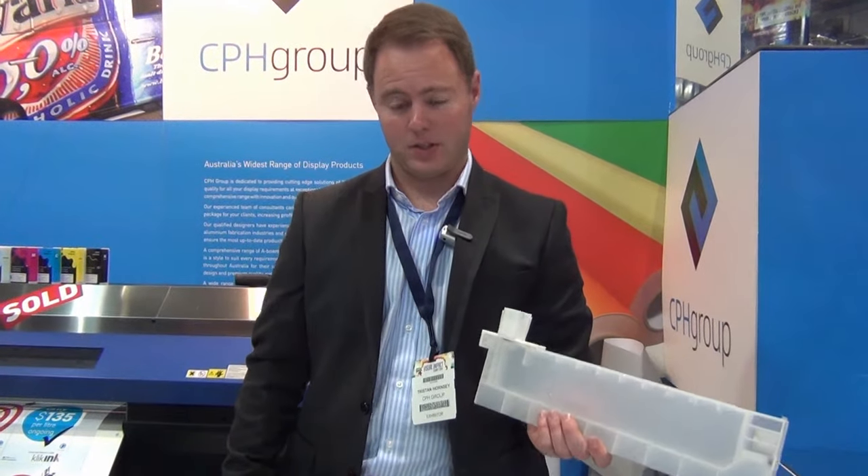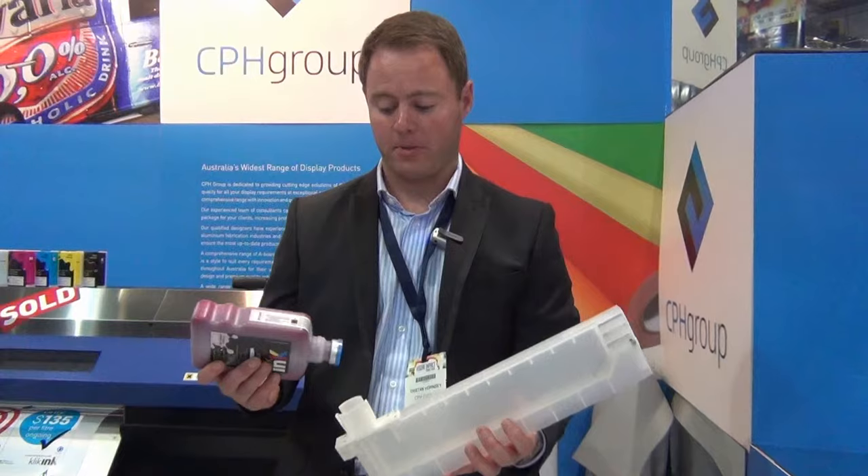We supply the cartridges at no charge — free of charge — when you buy your first set of ink.